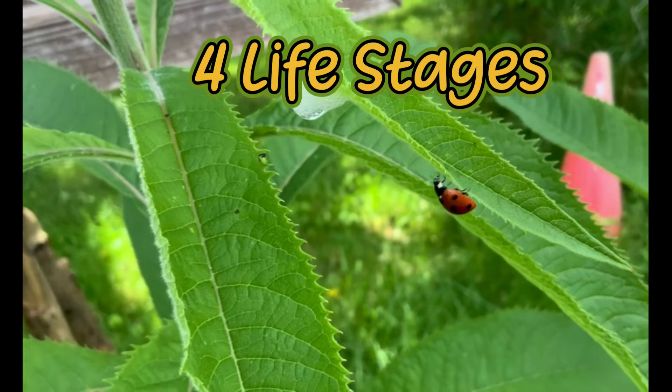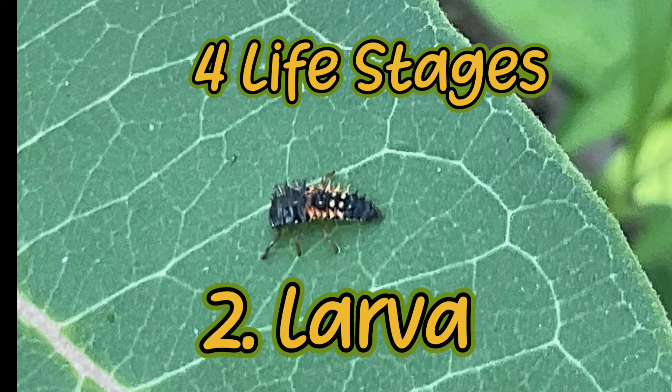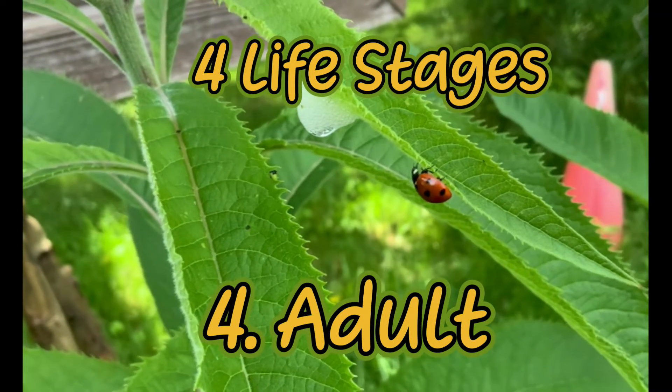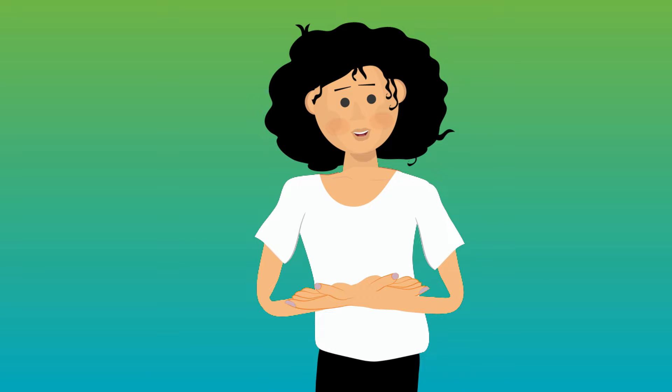Before they become adults, ladybug beetles have four life stages: the egg, the larva or nymph — which look like little alligators — the pupa, and finally the adult. They live for about a year and never reach two years old. The adults are both male and female.